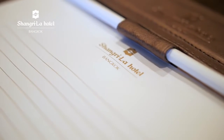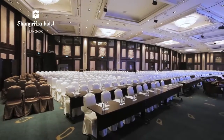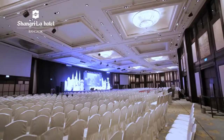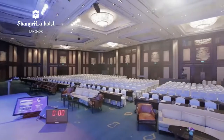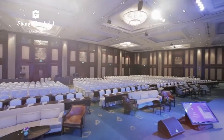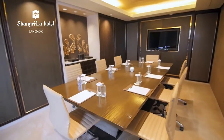Shangri-La Hotel Bangkok also has function rooms and meeting rooms to suit every business need. The Grand Ballroom can accommodate up to 1,500 guests at a banquet or cocktail set-up, while 19 function rooms are available for smaller gatherings.